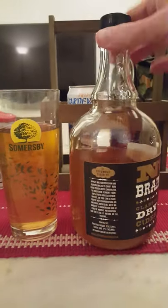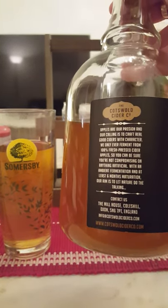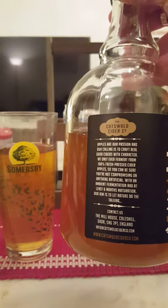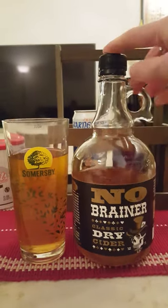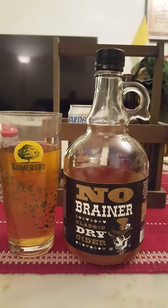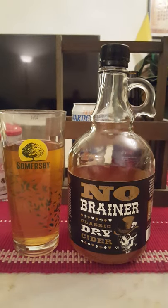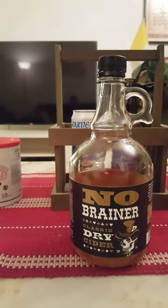It's almost oaky — like this one has been stored in oak barrels or something. I don't know if it has; they mention six months maturation, but they don't state that it's been matured on oak barrels or oak vats. Doesn't really say that. But overall, it's not a bad cider.